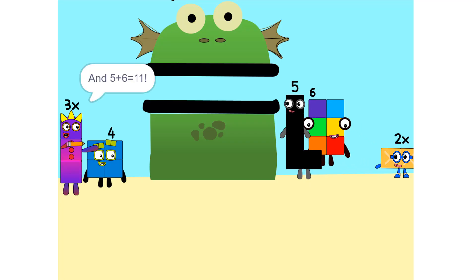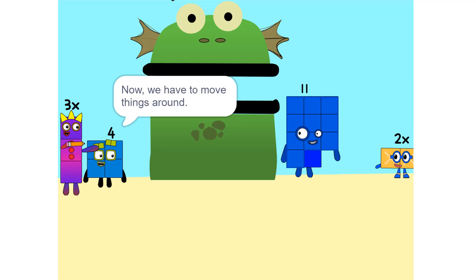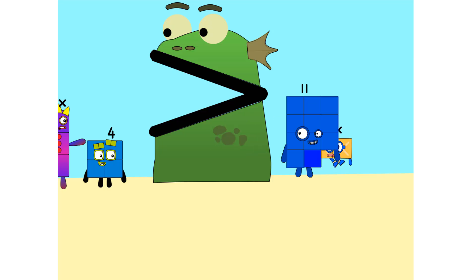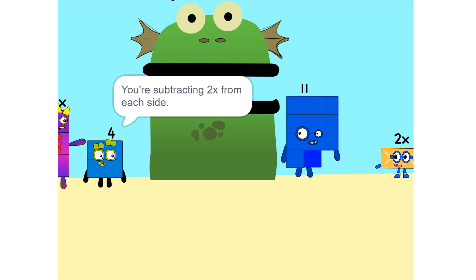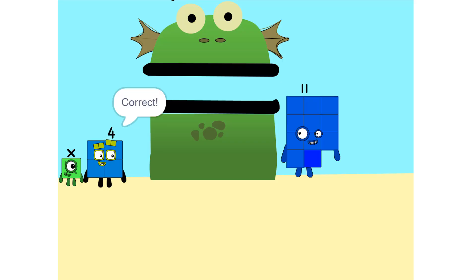Now we have to move things around. We have to move this 2x to this side. So — 5x. Whenever you switch sides, you have to switch its sign. So if it's positive, it becomes negative, and vice versa. Why? Think of it this way: you're subtracting 2x from each side. So it'd just be 1x, or x. Correct.